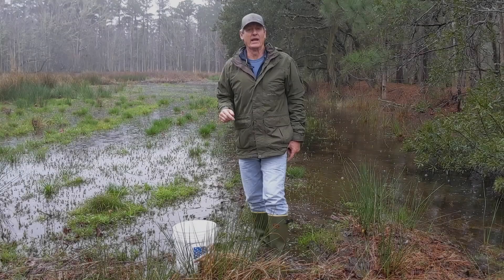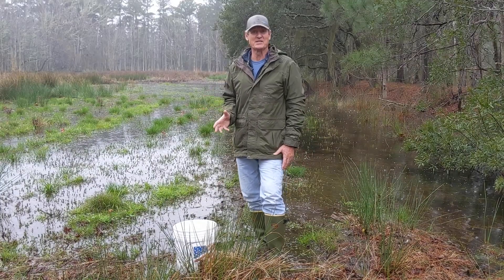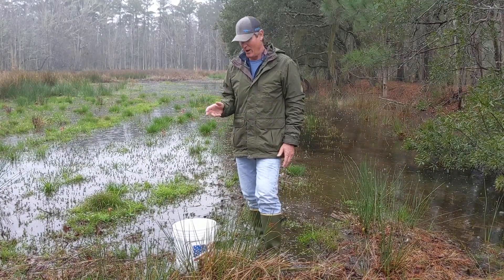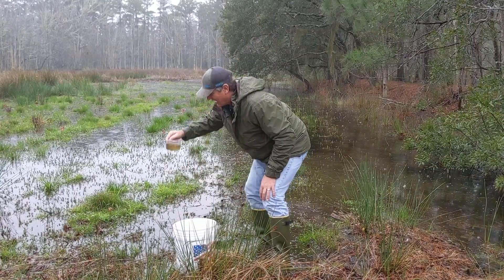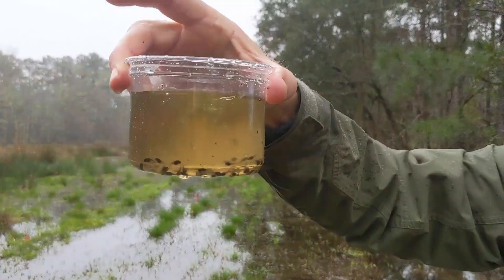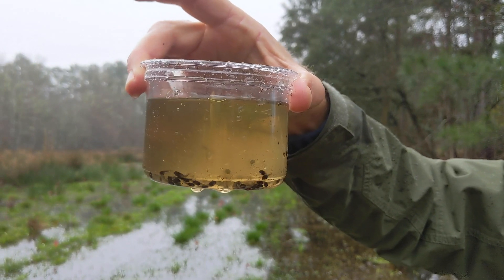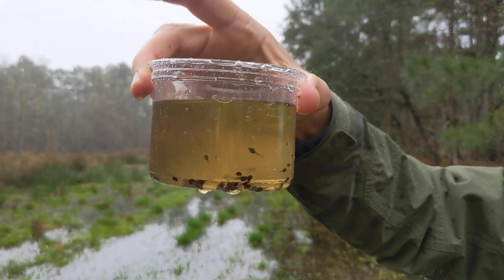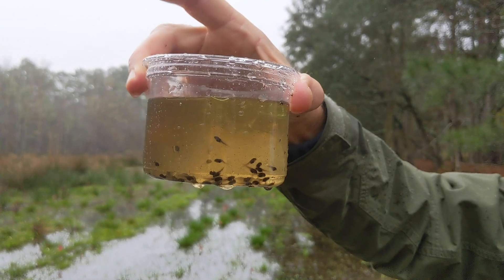So I'm back at the wetland. Remember those leopard frog eggs? Well, I actually collected some of those and took them back to the nature center and hatched them out. These little guys hatched, and man, this is just a very small portion of them — thousands and thousands of tadpoles. Those few egg masses hatched into some of the tiniest tadpoles you've ever seen.